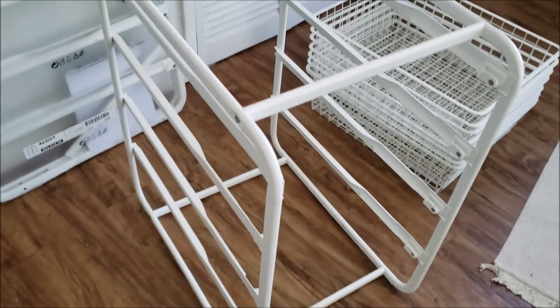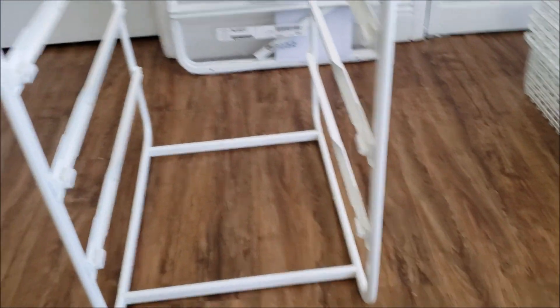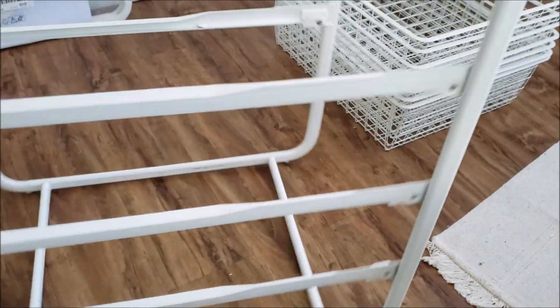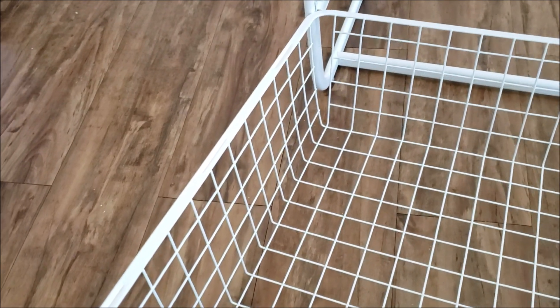I'm basically done — it was really easy. All I have to do now is put these wire baskets in; they should just slide in. I have no idea what I'm doing — maybe I have it the wrong way. Let's turn her around. The bottom one first... it's not going in. Did I do this wrong? So clearly they don't go together.